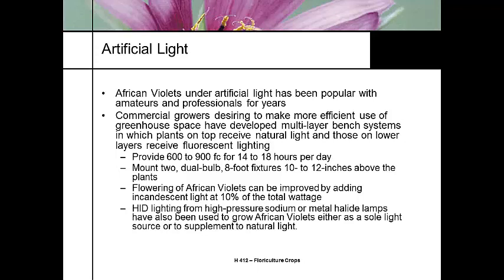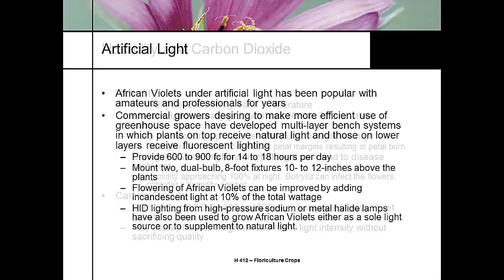Artificial light has been popular for a long time. Some growers use multi-layered benching systems for propagation and finishing, actually growing under the bench to increase square footage and give a higher return per square foot. For double-layer benches, they'll install fluorescent fixtures. You can improve fluorescent fixtures by adding incandescent lights to about 10% of the total wattage to give a better spectral balance. HID sodium vapor lamps also work well.